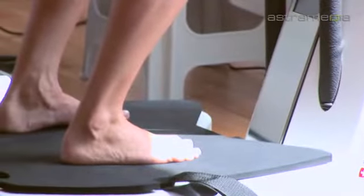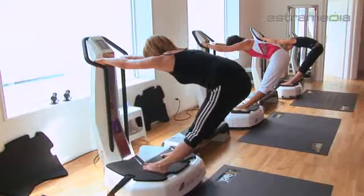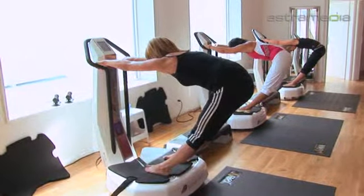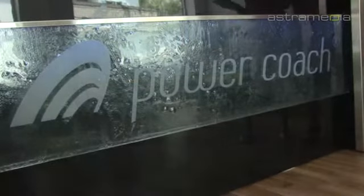PowerCoach is a high-tech vibration training machine with a laser-controlled air suspension system and ultra-modern touch screen controls. This magical training tool designed by Swiss and German engineers is produced in the Bernese Oberland. PowerCoach, made in Switzerland.